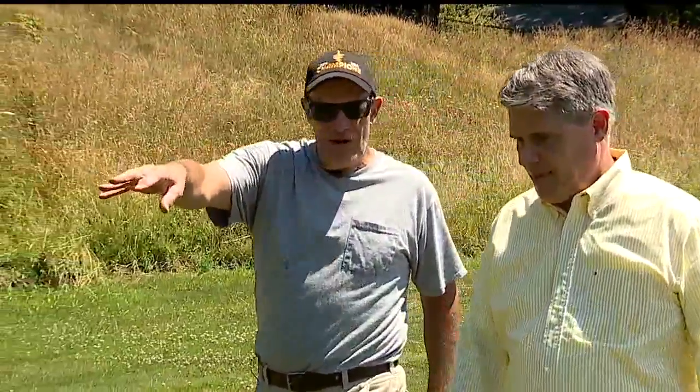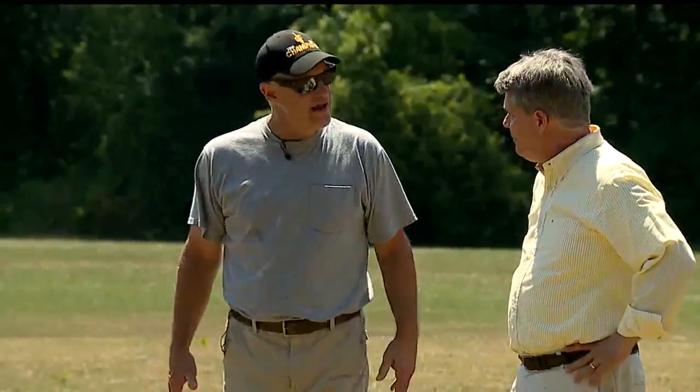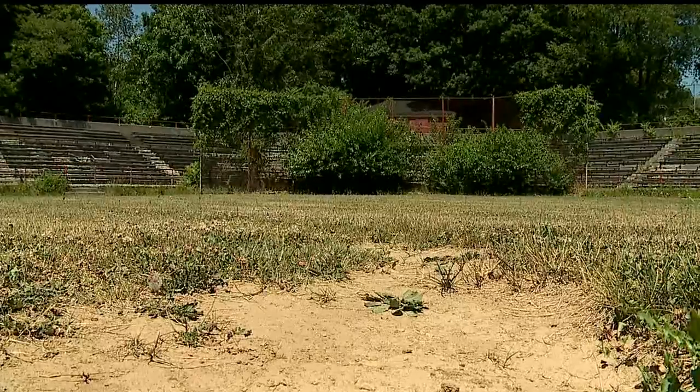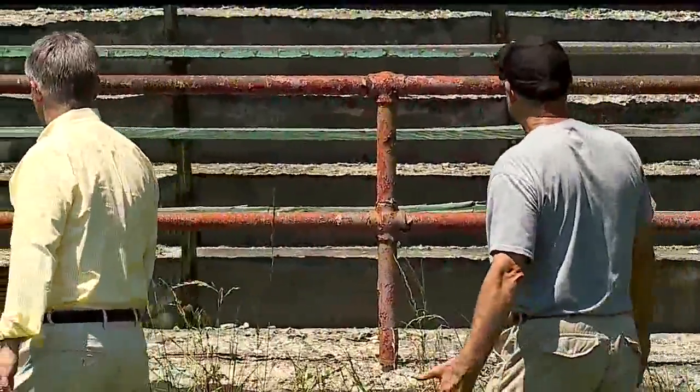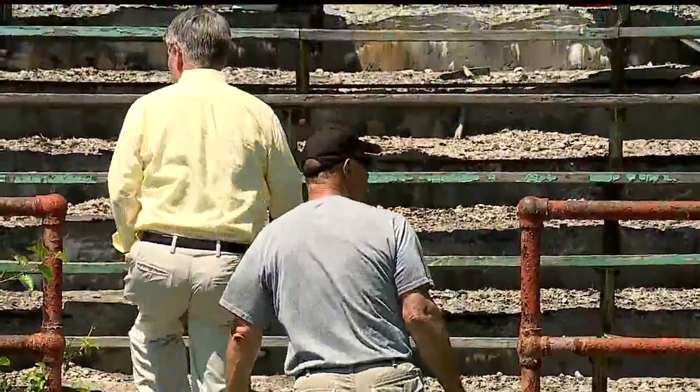Jack Hay has spent most of his 65 years playing baseball around Youngstown. Walking into the stands today at Ite Field off of Midlothian Boulevard, Jack Hay admitted it was a little sad. 'Wow, look at this.'